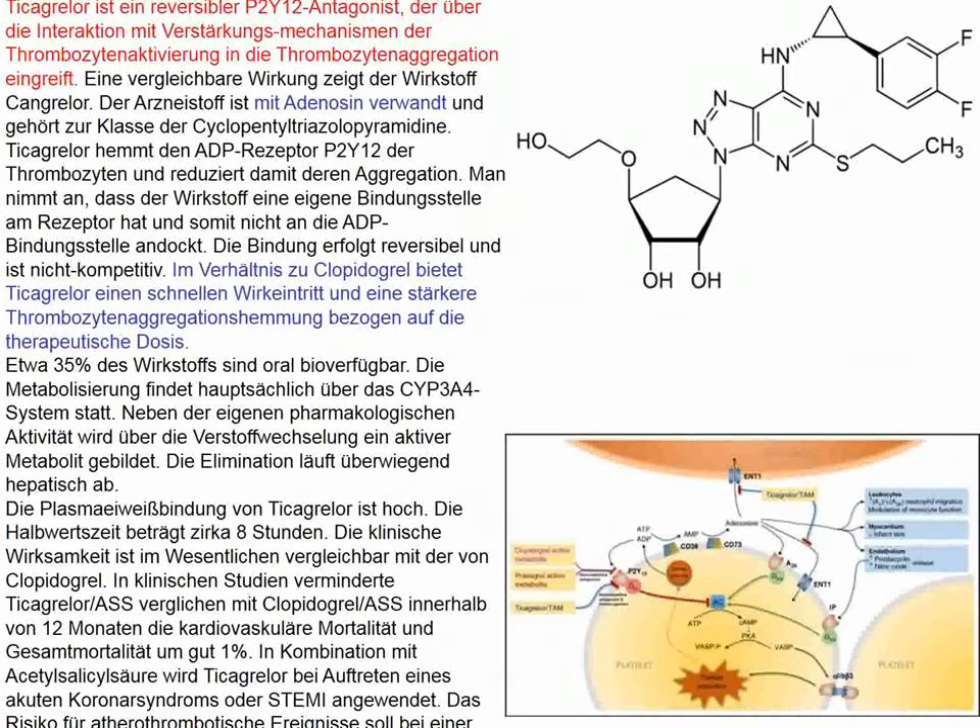The next topic involves ticagrelor, a reversible P2Y12 antagonist commonly given after percutaneous coronary interventions, particularly if a stent was placed. Ticagrelor may be considered better than clopidogrel — largely a marketing effect — though clopidogrel requires conversion to an active component and some people have resistance to that.